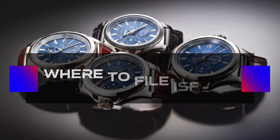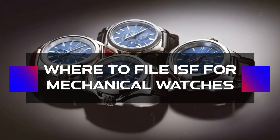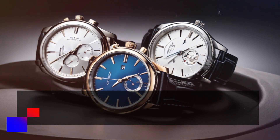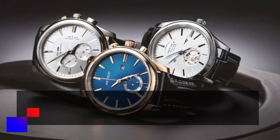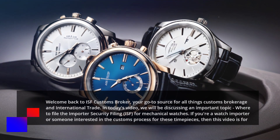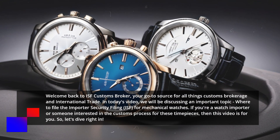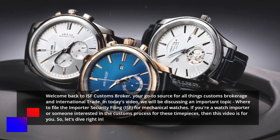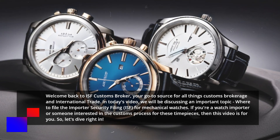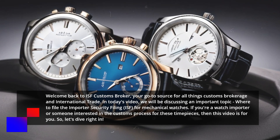Where to File ISF for Mechanical Watches. Welcome back to ISF Customs Broker, your go-to source for all things customs brokerage and international trade. In today's video, we will be discussing an important topic: where to file the Importer Security Filing, ISF, for mechanical watches. If you're a watch importer or someone interested in the customs process for these timepieces, then this video is for you.